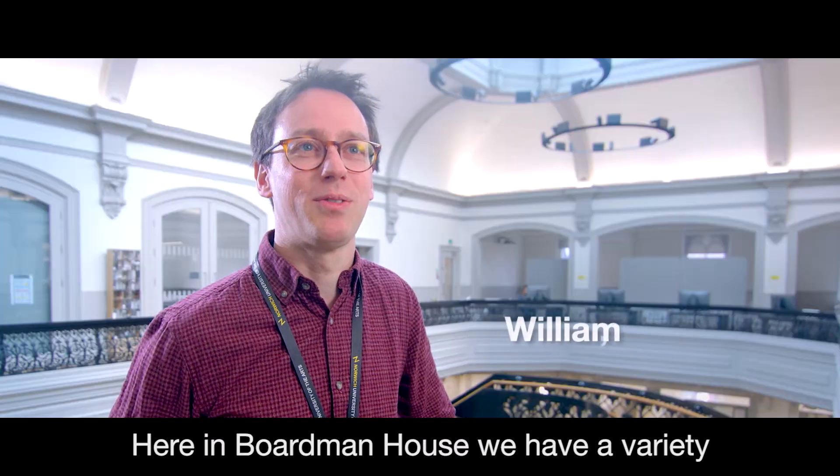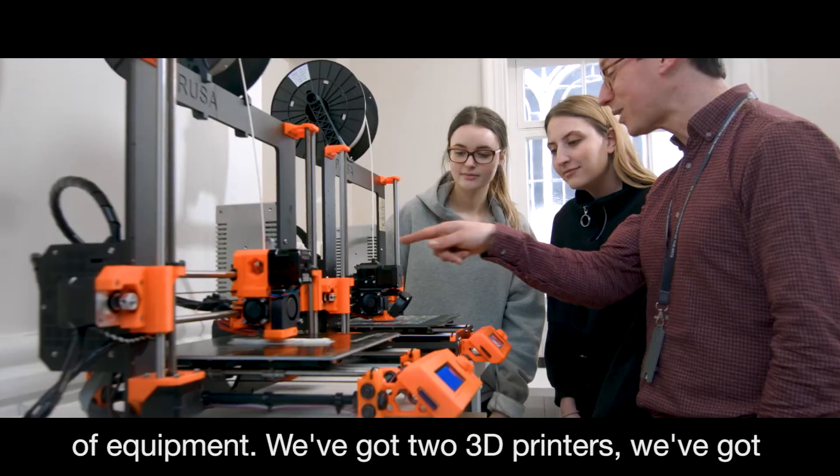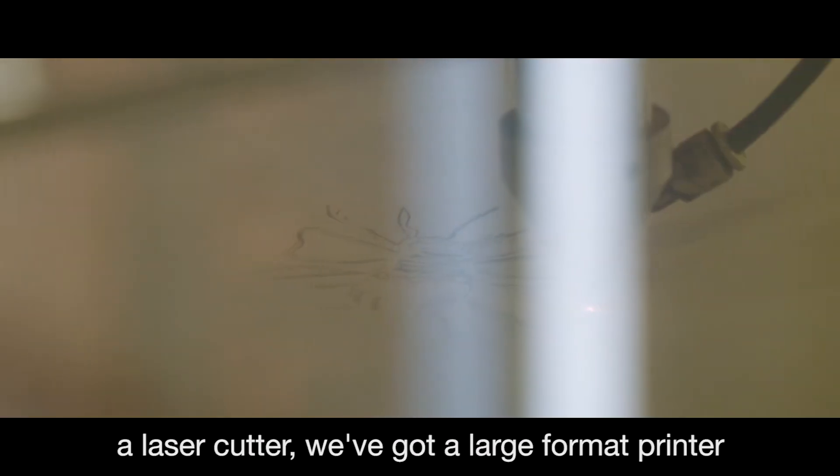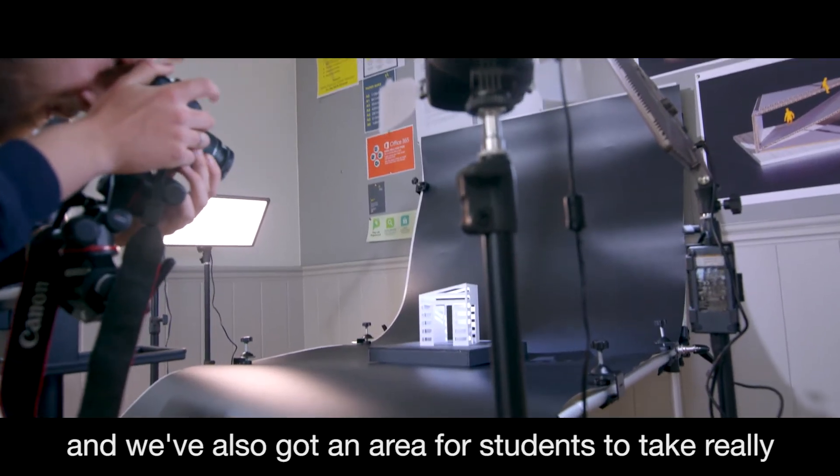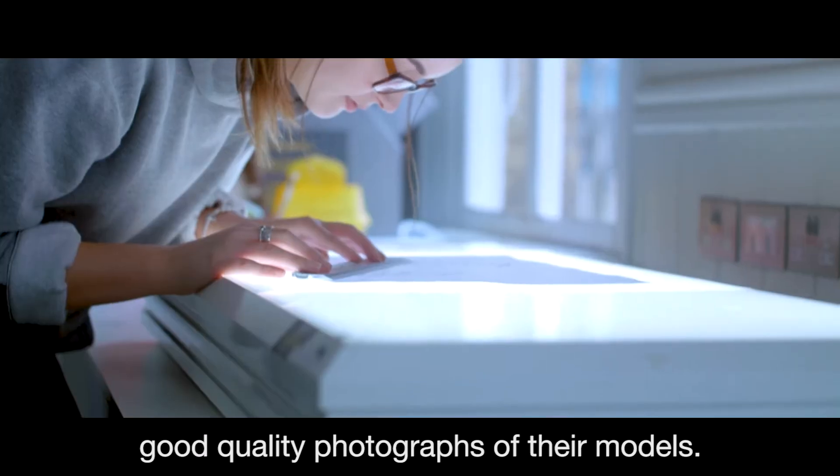Here in Borden House we have a variety of equipment: we've got two 3D printers, we've got a laser cutter, we've got a large format printer, and we've also got an area for students to take really good quality photographs of their models.